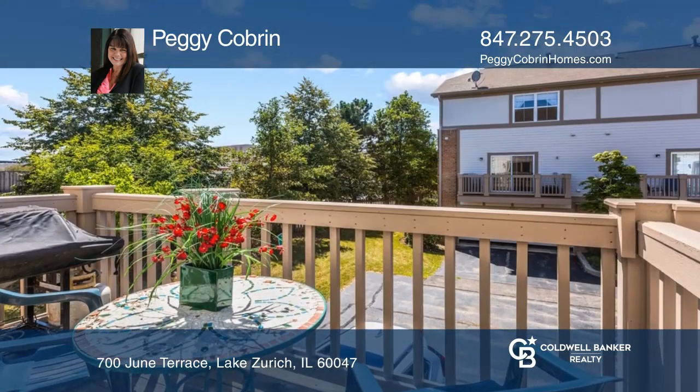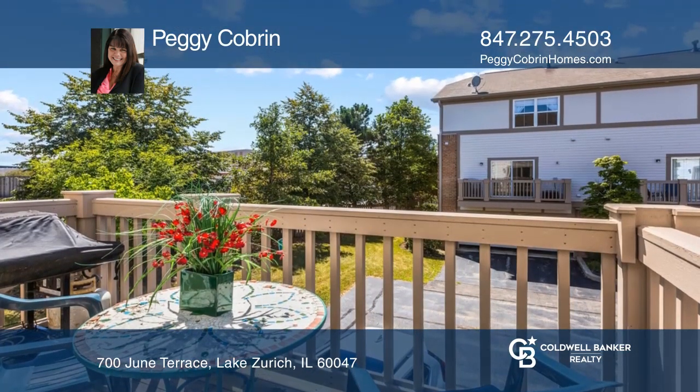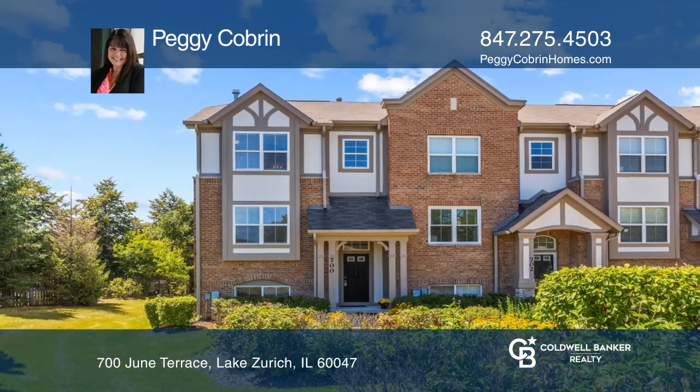The community has a pool and is close to shopping, schools, and more. Contact Peggy Cobran today to learn more.